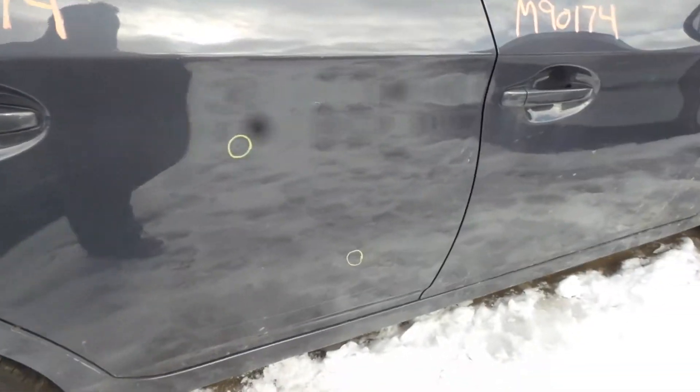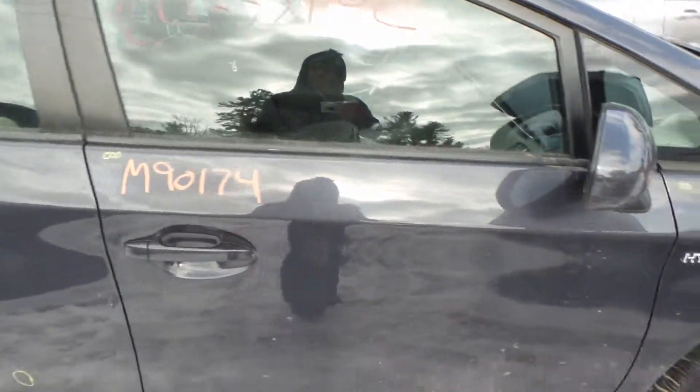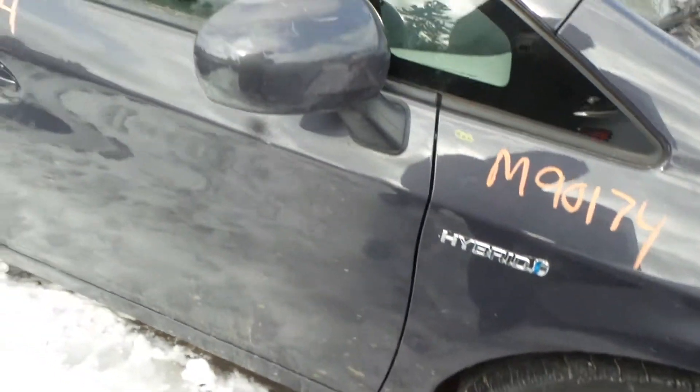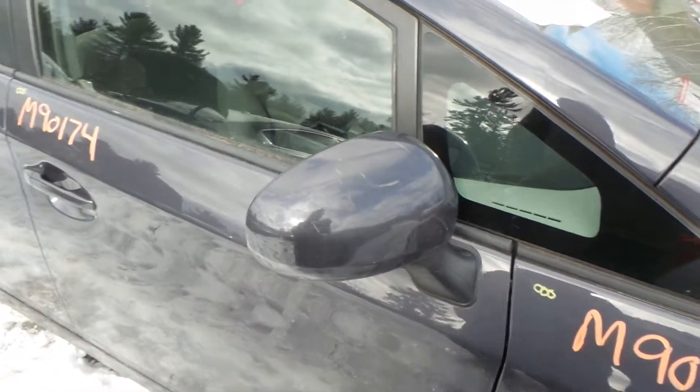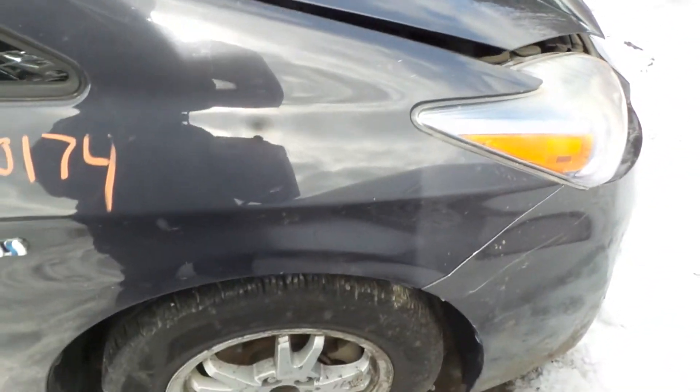Right rear door is also insurance quality, it has a couple of small pings. Front door is insurance quality showing no damage. We got a good rocker molding. We also have a good body colored mirror on the right hand side. Right front fender is insurance quality showing no damage.